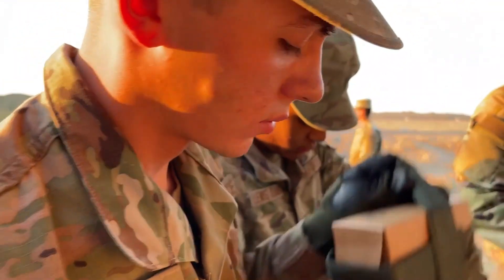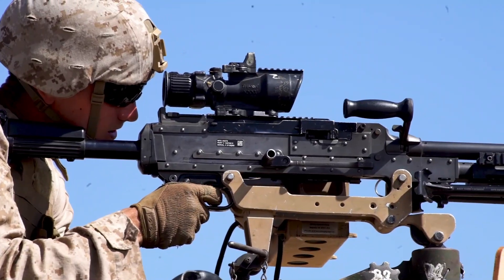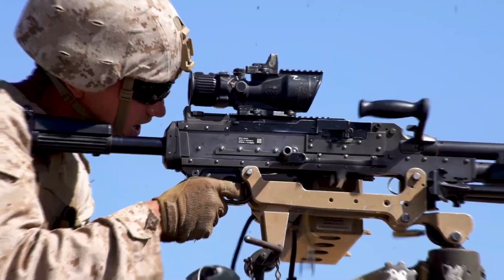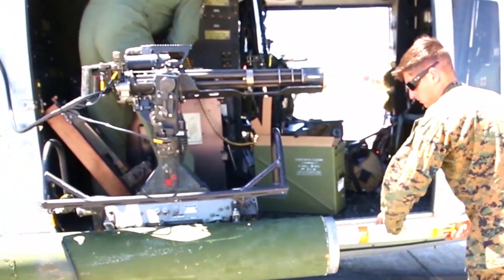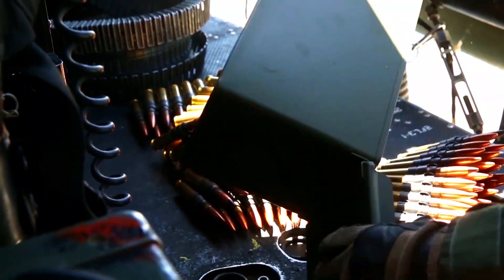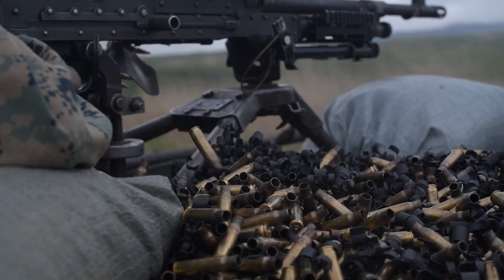FN Herstal unveils upgraded Evelisse light machine gun, LMG. FN Herstal, a leading Belgian arms manufacturer, recently revealed their latest innovation in the world of weaponry with the launch of their latest submachine gun, LMG, the Evelisse.